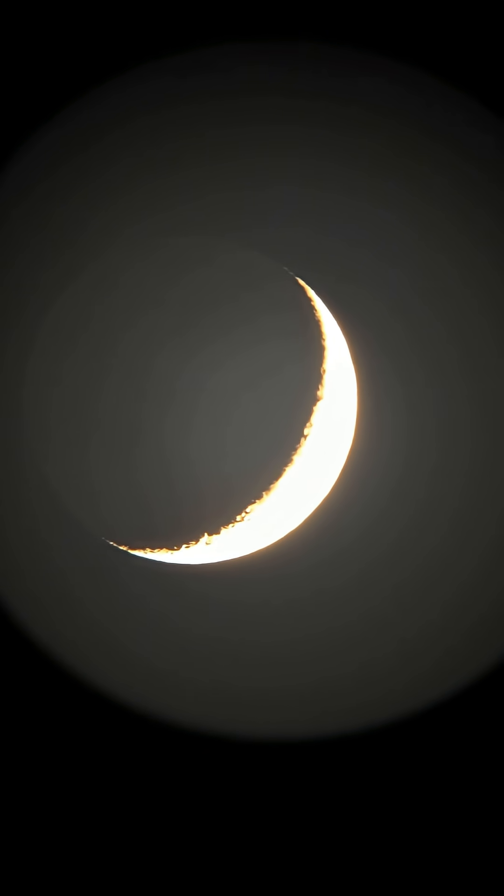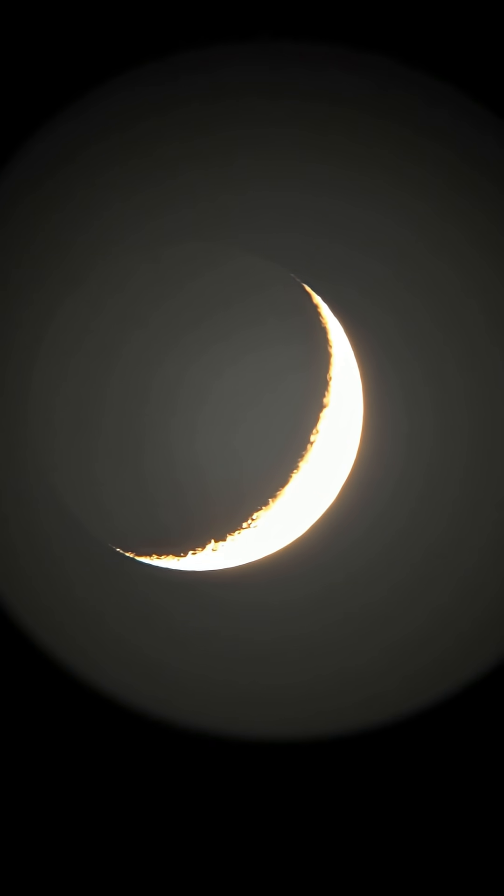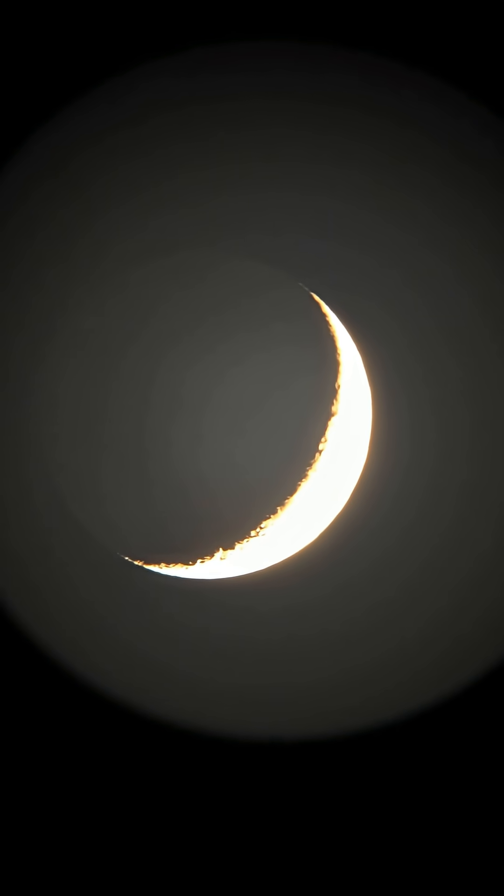This is today's crescent moon, and notice that the dark side of the moon is also visible. It's called earthshine. This is because the sunlight reflects off the earth's surface and back onto the moon.